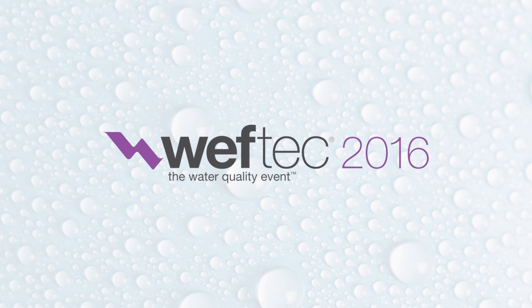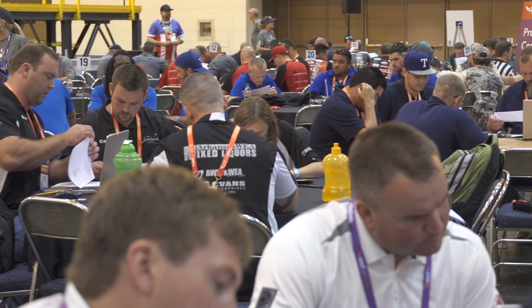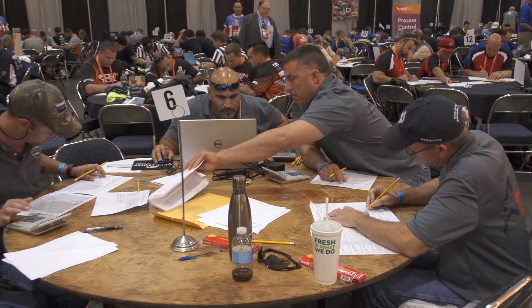Welcome to Operations Challenge 2016 in New Orleans at WEF Tech. The first event is the process control event, which is a two-part test. The first is a written exam and the other half is a computer simulation. That part is new this year, so let's see how the teams handle it.